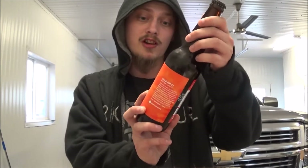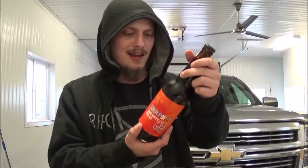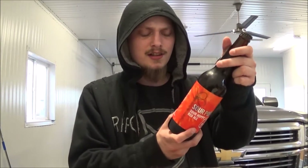Sour Hoppy Red Ale. Sounds pretty interesting. Really like hoppy sours lately — I think it's just a fantastic style. 7% alcohol by volume. Love a nice red sour ale. So let's get it popped and poured and see how it is.